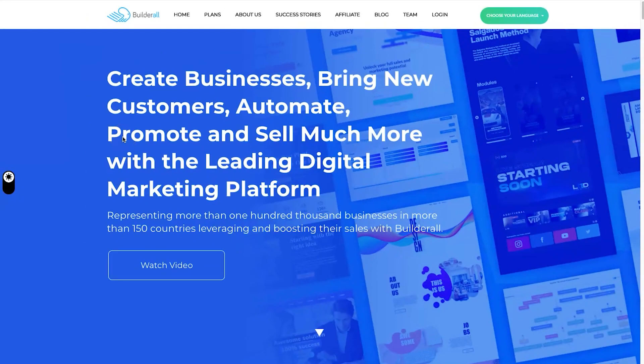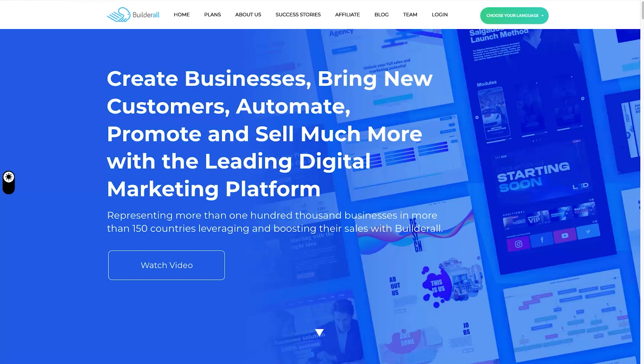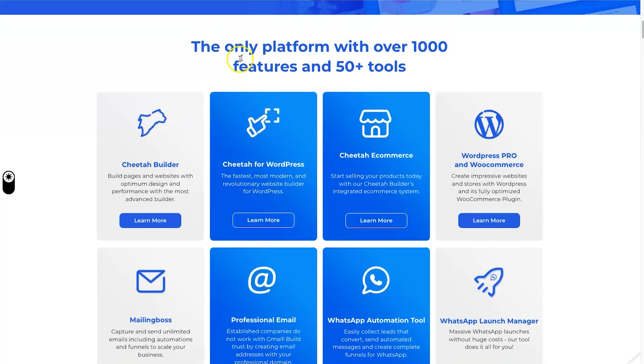First of all let's start at the Builderall home page as well as the GoHighLevel home page. I want to run through some of the different listed features on their websites. There is a lot on both platforms, so I want to break down the differences between them — because there aren't really that many, it's just how they've worded things which changes how they appear. Builderall has over 50 different tools and over a thousand different features, though how they've determined a thousand features is pretty questionable.